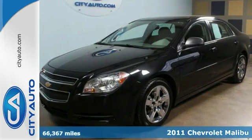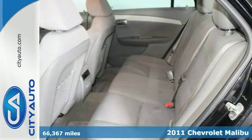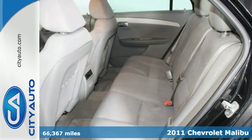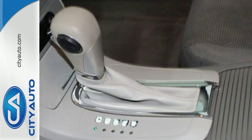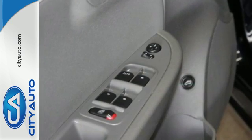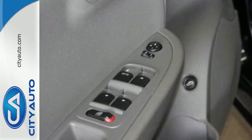Here's a 2011 Chevrolet Malibu. This magnificent vehicle is loaded with standard amenities, including air conditioning, a tire pressure monitor, steering wheel cruise controls, stability and traction control, and McPherson strut front suspension.